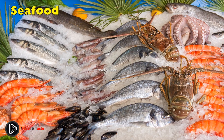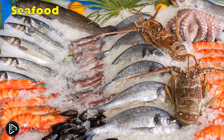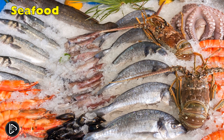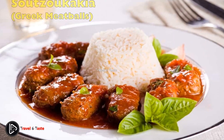Seafood. While some of you may have tried seafood dishes in different countries, if you haven't tried Greek seafood yet, you will quickly realize that it is truly exceptional. You definitely need to try octopus, oysters, squid, jumbo shrimps, snapper pie, and barbouni — striped red mullet — at least once in your life.